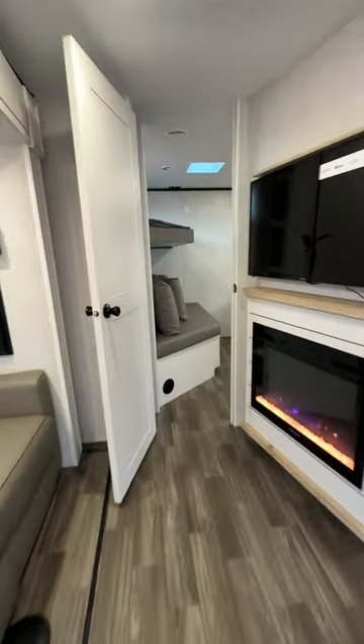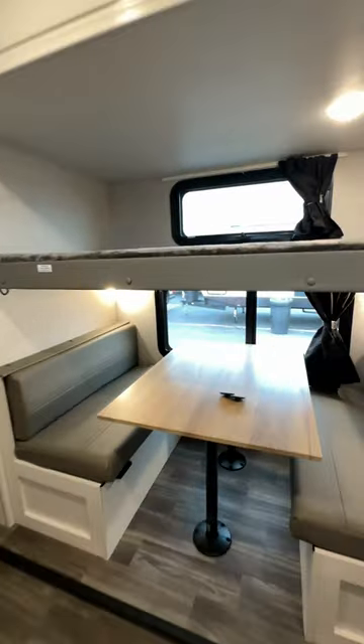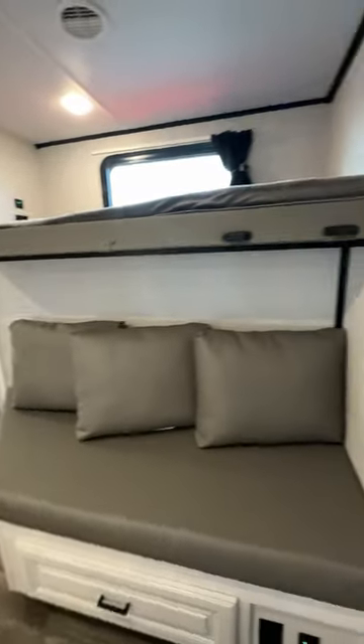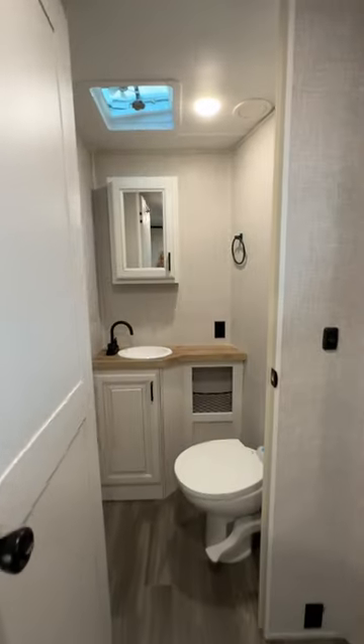First you have the mega lounge that turns into a bed, and then you go back into the bunk room. Back here, this dinette turns into a bed and you have the two upper bunks and the couch. Lots of under storage in this bunk room, and I love that they have their own bathroom right off the room, so there's no more long lines waiting for the bathroom.